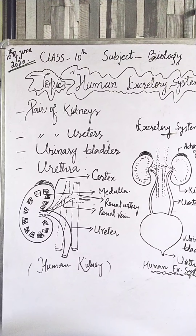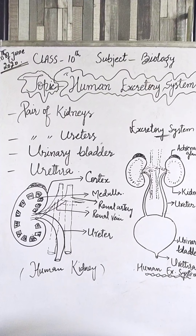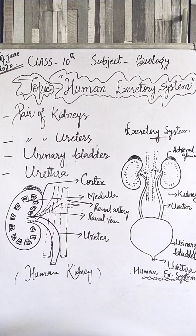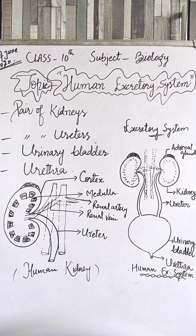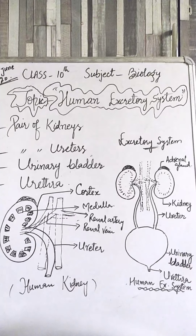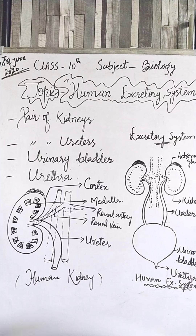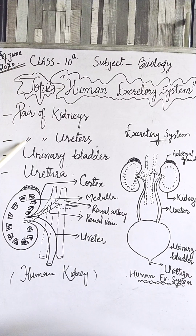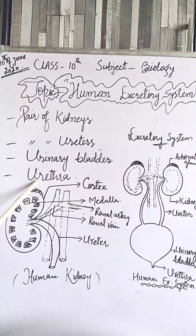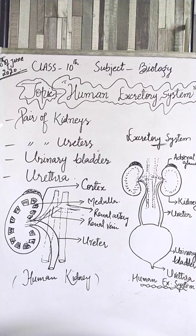In the previous class our topic of discussion was the human excretory system. Today let us discuss the various parts of the human excretory system, their structure and their function. As you know, the excretory system in human beings includes a pair of kidneys, a pair of ureters, urinary bladder, and urethra.